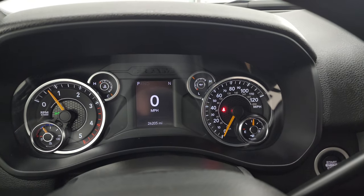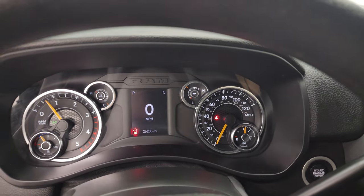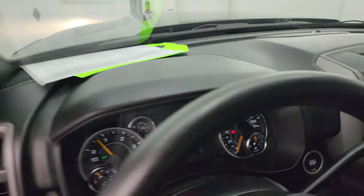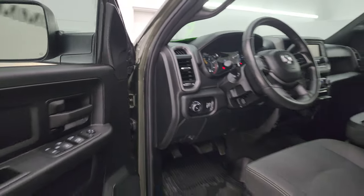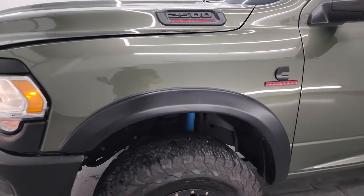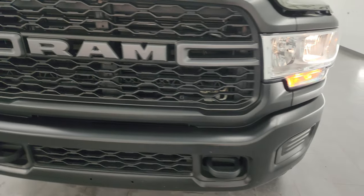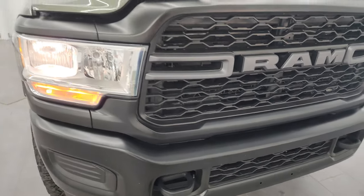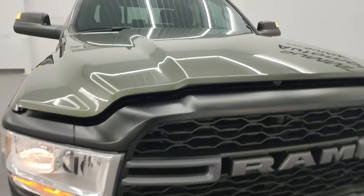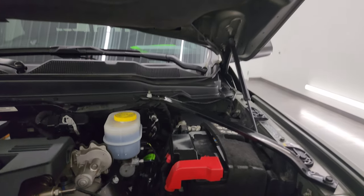We'll start it up — starts right up, no check engine lights or anything like that. I would personally like to thank you for checking out the video today, and hopefully from this HD video you've been able to verify the quality, condition, options, and cleanliness of this truck all the way around, inside and out. Really a nice ride — very clean on this truck, everything.